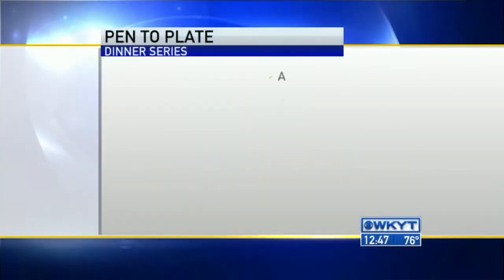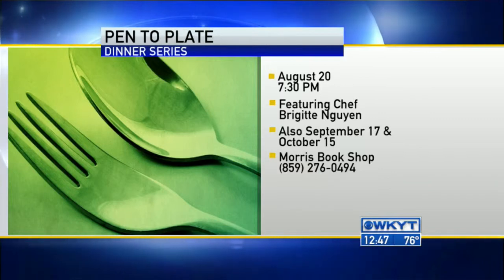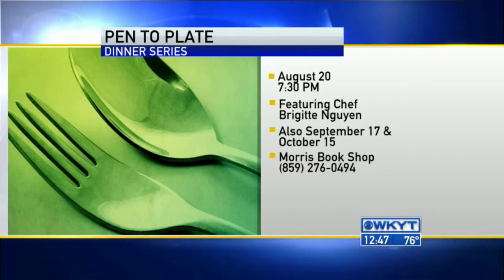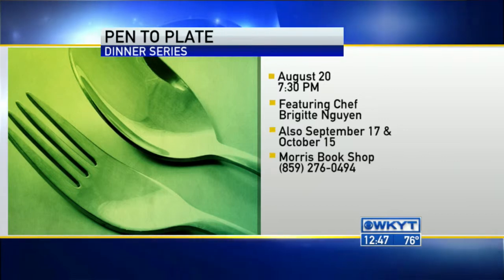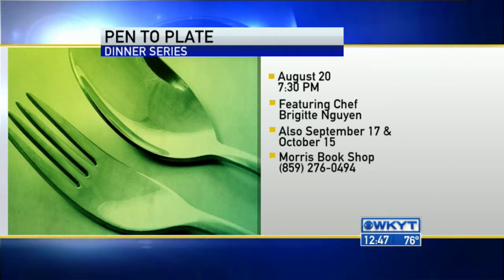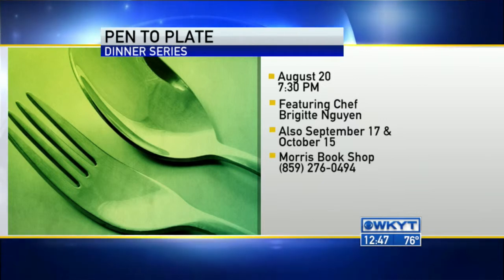Only two tickets left for this dinner, but there are plenty for the upcoming ones. What I love is that none of the chefs participating in this dinner series have traditional restaurants. It's your one chance to experience their food — Allison Davis from Wild Time is cooking, Wyatt Saarbacher out at Pasture with Marksbury Farm, and me. We don't cook every night in restaurants typically, so it's just a different event.